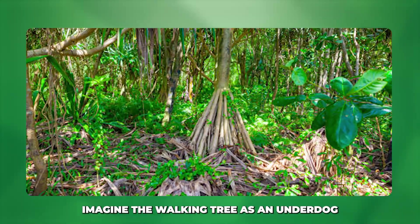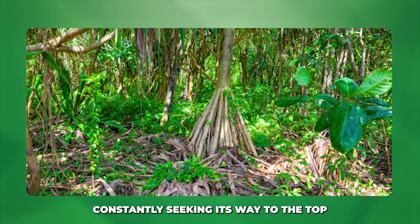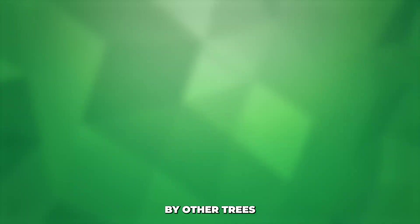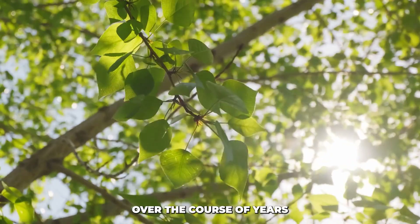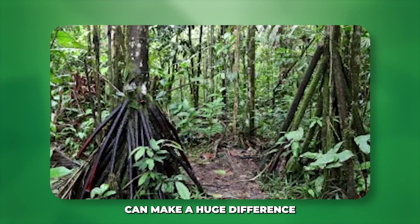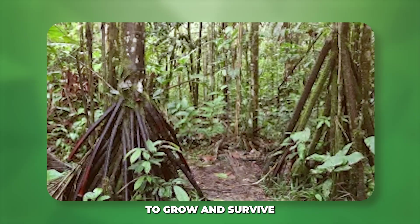Imagine the walking tree as an underdog, constantly seeking its way to the top by moving toward sunlight, ensuring it doesn't get shaded out by other trees. Over the course of years, this slow, deliberate movement can make a huge difference in the tree's ability to grow and survive.